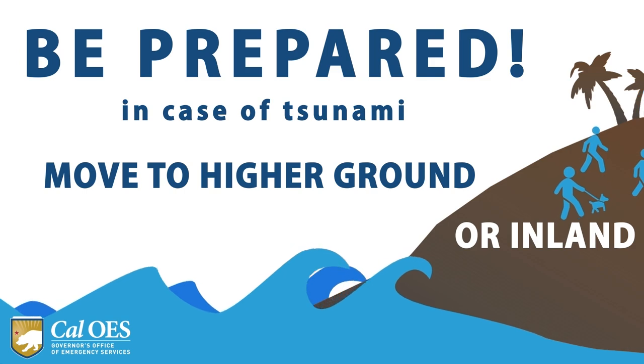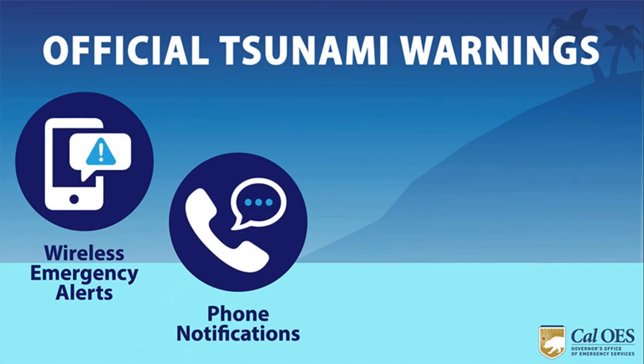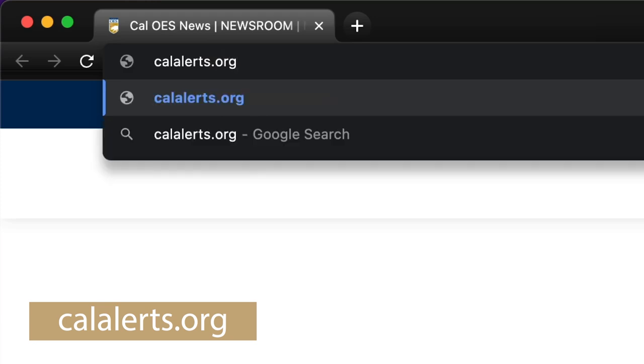Have a kit and make a plan. So in the event you do get a notification that an earthquake or a tsunami is coming, you can take that kit, leave, and you have a plan because you've already talked to your family members about it. In addition to knowing your evacuation routes and listening to local authorities, if ordered to evacuate, make sure to sign up for alerts in your county or city to receive emergency notifications.